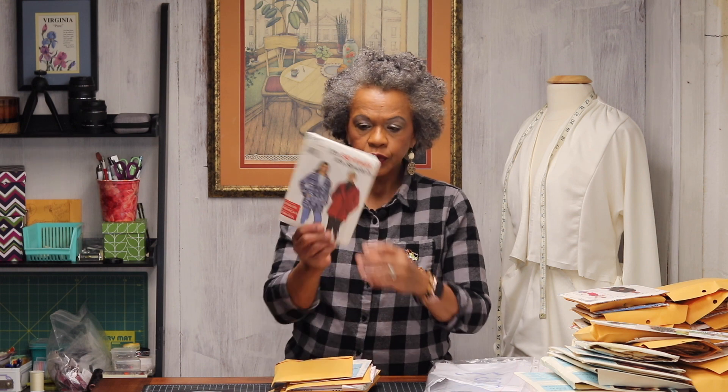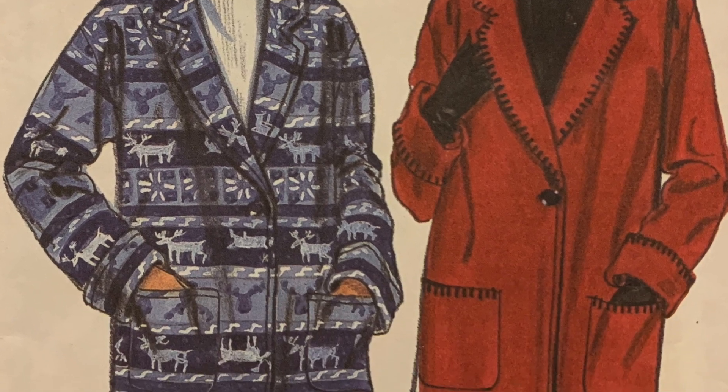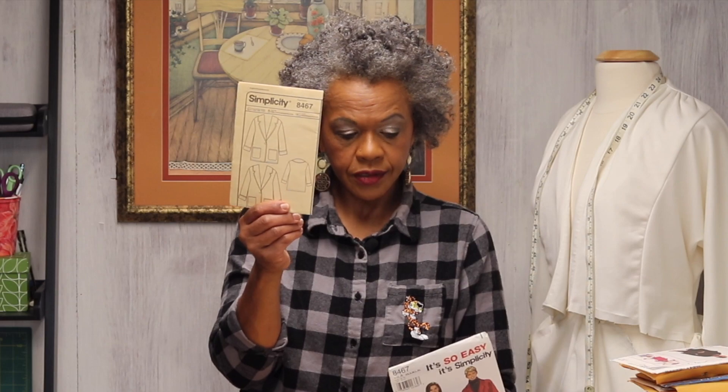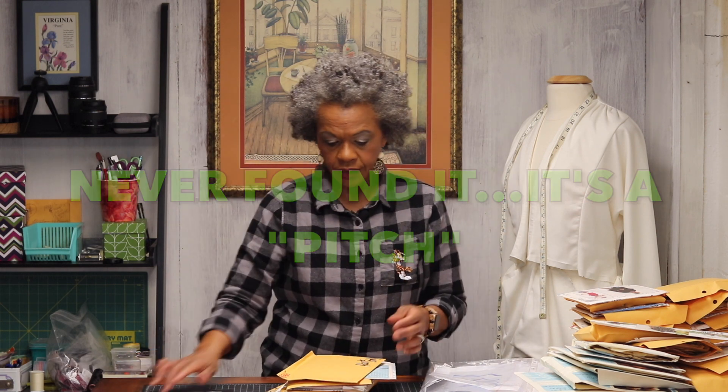We are really winding up here. Simplicity 8467, extra small through XL — it's just a Mrs. Jacket out of fleece. I'll donate this. The only thing I have here are the instructions, so I'll have to see if I can find that. I'm going to put this off to the side because I need to get the envelope for that.